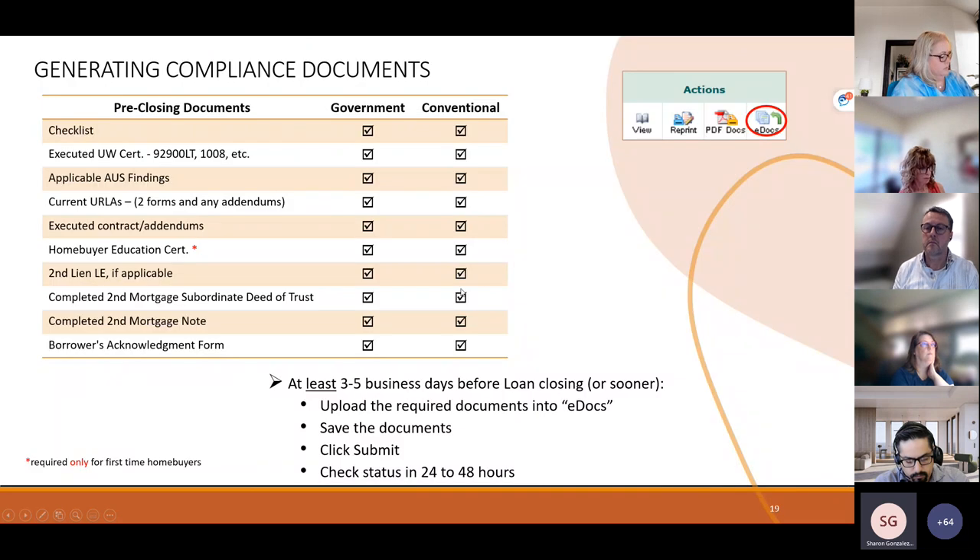Here's a list of what's on the checklist for both government and conventional — they're largely identical. You'll need an executed underwriter cert, either the 92900-LT or the 1008. We're asking the underwriter to sign — wet sign, DocuSign, or electronic verifiable signature — whichever underwriter cert you're using. This gives us confirmation that the information has been reviewed and is current. We'll also need the applicable AUS findings, your URLs, the contract and addendums (but not all 150 pages in between), the homebuyer education cert (required for first time home buyers only), a second lien LE if applicable, and the completed DOT note and borrower's acknowledgement form.